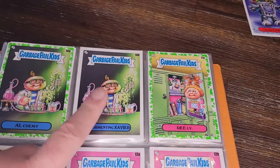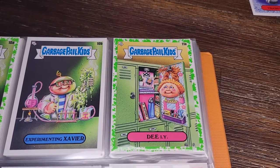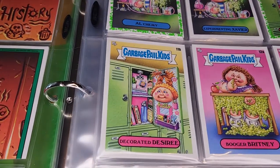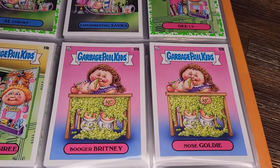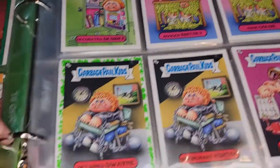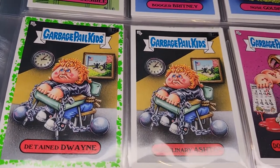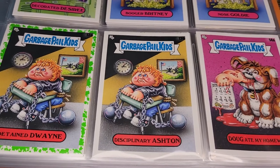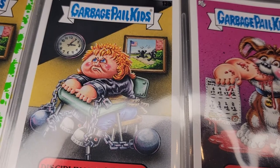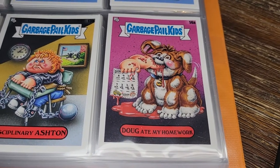DIY — she's made herself a craft project inside her locker, very strange. Decorated Desiree. Then they took the booger thing way too far: Booger Britney and Nose Goldie. Detain Dwayne and Disciplinary Ashton — I like that name, they get me with those names sometimes. There's a weird window or picture in the background of people trying to escape the school. Doug Ate My Homework — looks like he tried to eat the student, not just the homework.